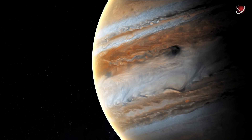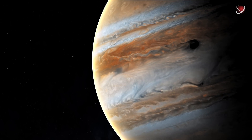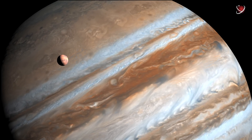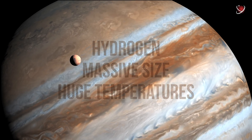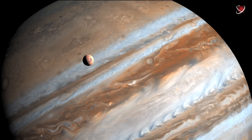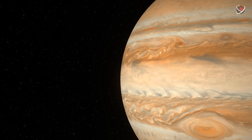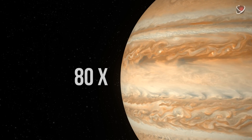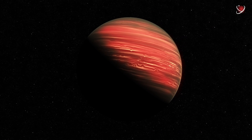Sometimes, Jupiter's hydrogen composition and size fuel sensational speculations that the planet is, in fact, a failed star. At first glance, everything seems to fall into place — hydrogen, massive size, and huge temperatures — as if enough for a thermonuclear reaction to start. But the fact is that in order to become at least a red dwarf, Jupiter needs to be 80 times bigger. Jupiter is too small even to become a brown dwarf, which doesn't even qualify as a star.